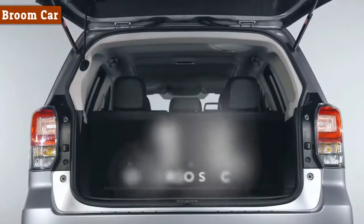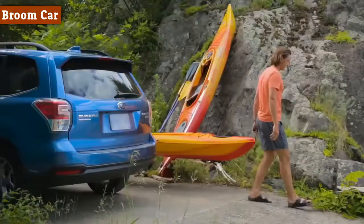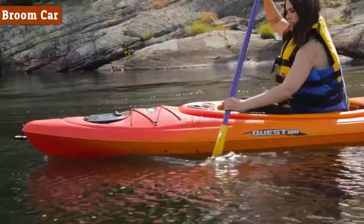For the adventurer with lots of gear, there's best-in-class cargo space. And with standard roof rails and trailer towing capacity, you can journey in comfort with all of your stuff.